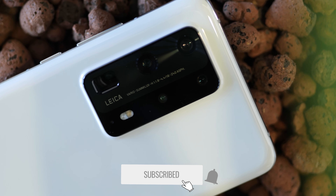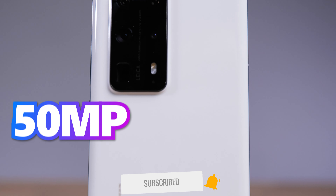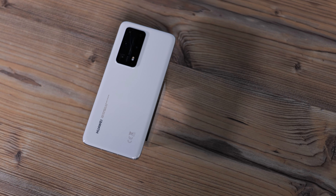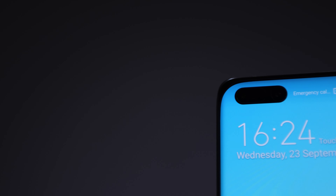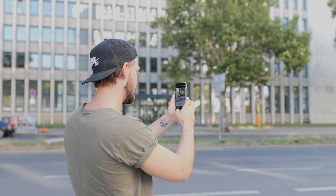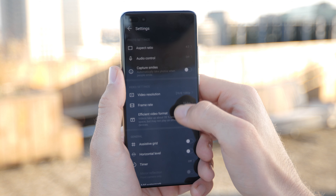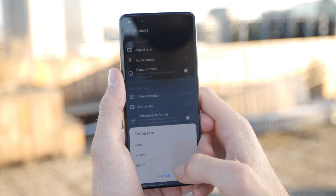The P40 Pro Plus has five main cameras: an ultrawide at 40 megapixel, an ultra vision at 50 megapixel, two telephoto cameras with 3× and 10× optical zoom at 8 megapixel each, and a 3D vision camera. Two front cameras are located in the upper left corner — a 32 megapixel camera and an IR depth vision camera. The Huawei P40 Pro Plus camera system was co-engineered with Leica and records 4K video at up to 60 frames per second, with image stabilization for video.